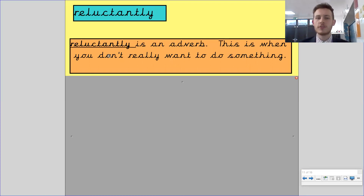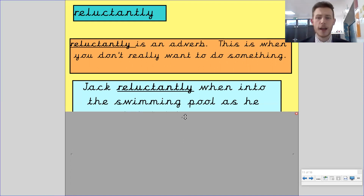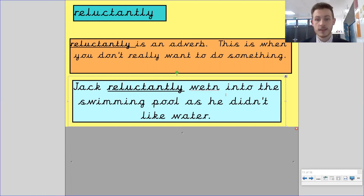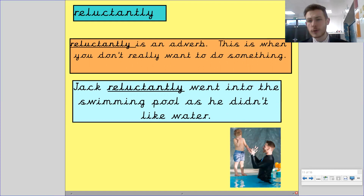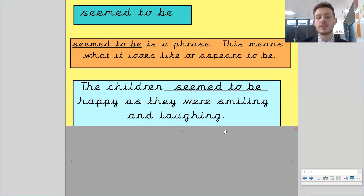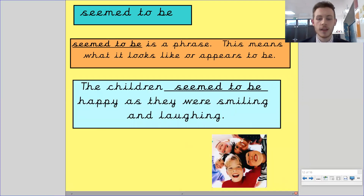Reluctantly is an adverb — it's when you don't want to do something. Jack reluctantly went into the swimming pool as he didn't like the water. He doesn't want to go in — he reluctantly went in. It means he did it, but he didn't want to do it. Seem to be is a phrase — this means what it looks like or appears to be. The children seem to be happy as they were smiling and laughing.